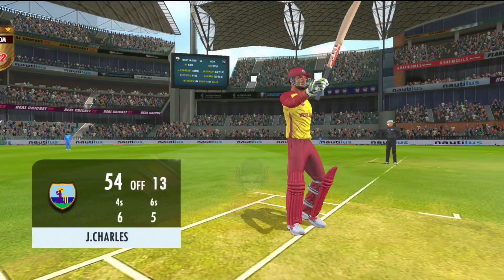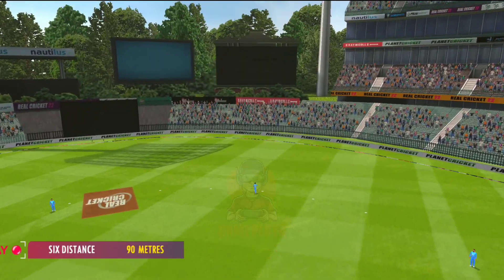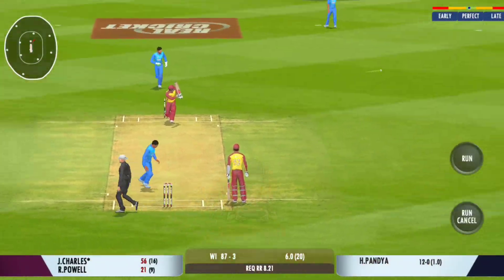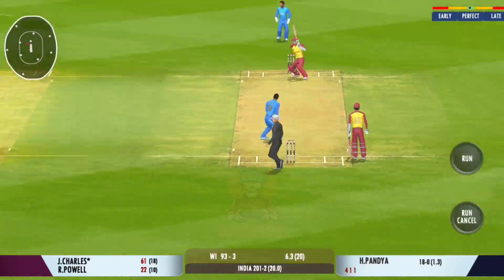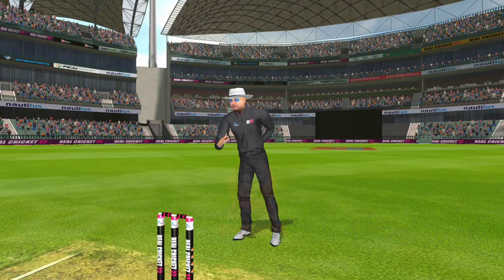It's a good fifty, it will be appreciated by the crowd. Gorgeous shot, found the middle of the bat there. Hammered away for four, good placement. That's an excellent cricket shot, he gets four for it.